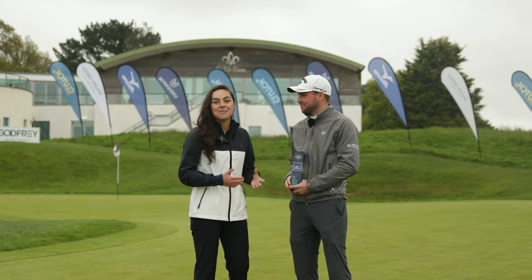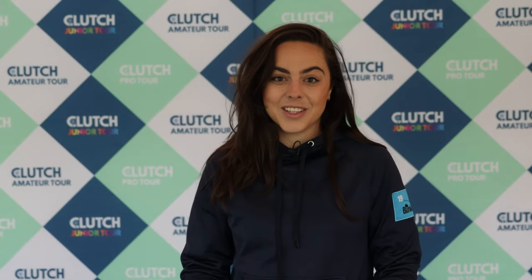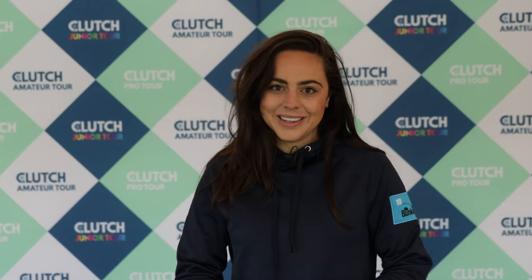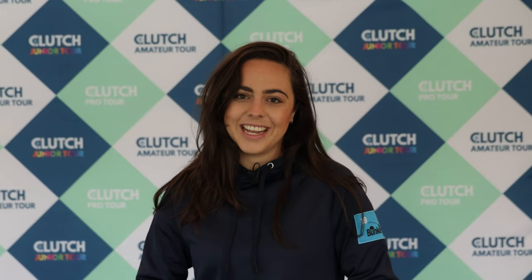Congratulations Jake — we hope to see plenty more of you, well done again. Thank you. So that brings us to the end of the tournament here at St Melian. We had a wonderful winner with Jake Burnage shooting two under. A huge thank you must go out to the whole team at St Melian for allowing our event to be such a great success. We are looking forward to returning with a challenge tour event later on in the year. Next week we'll be heading off to Wilford Heath to play the red course — so we'll see you there.